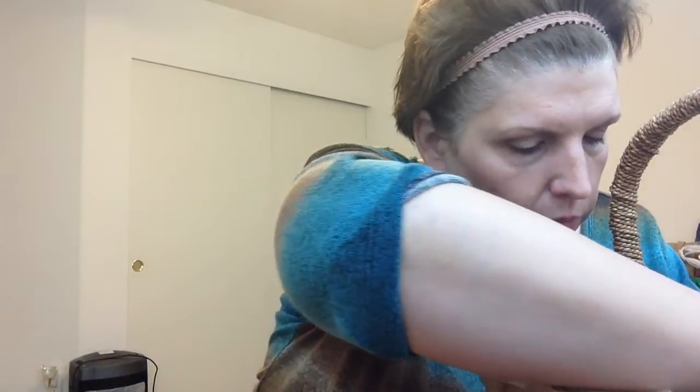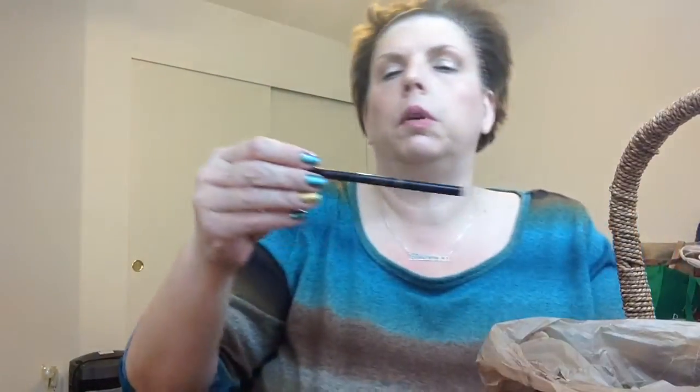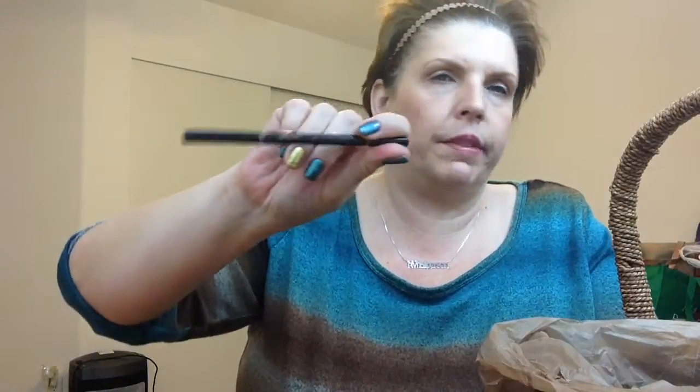I also went through — look at this — the Anastasia Brow Wiz. Everybody uses these. I'm into brows, so yes, I go through these quite often.